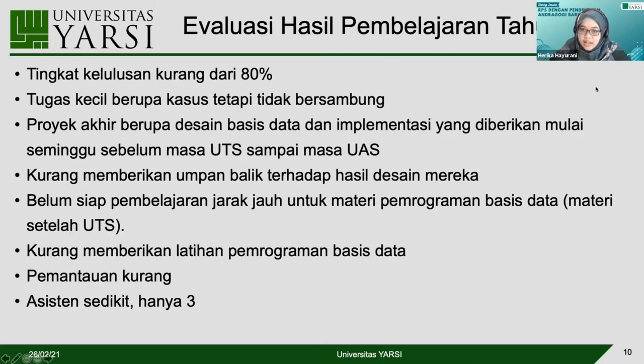Evaluasi pembelajaran tahun lalu: tingkat kelulusan Basis Data 1 masih kurang dari 80%. Di Basis Data 1 tahun lalu sudah ada lima tugas kecil berupa kasus dan mereka sudah mendesain, tetapi kasusnya tidak bersambung. Jadi setiap tugas baru kasusnya baru lagi, padahal materinya nyambung. Ini menyulitkan mahasiswa karena harus mulai dari awal lagi untuk setiap kasus baru.